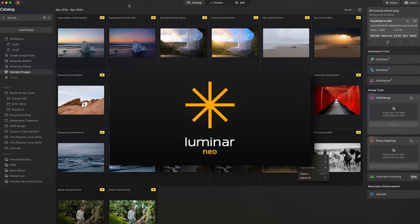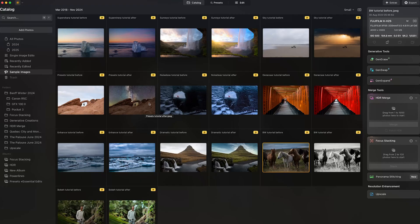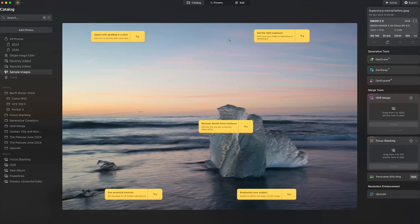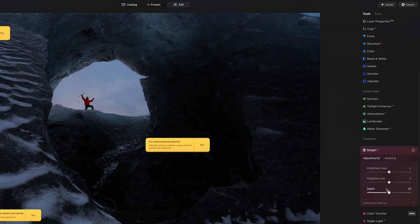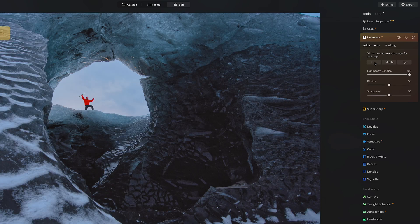So when you open up Neo for the first time you're going to be greeted by this screen. Luminar has done something very smart — they create a tutorial by way of giving sample images showing before and after the effect of the edits being done. When you click on one of the sample images and open it up, you will find suggestions on how you can edit the image and try out different features in Luminar Neo. I highly recommend doing that because it really helped me get familiar with Neo's interface and tools.